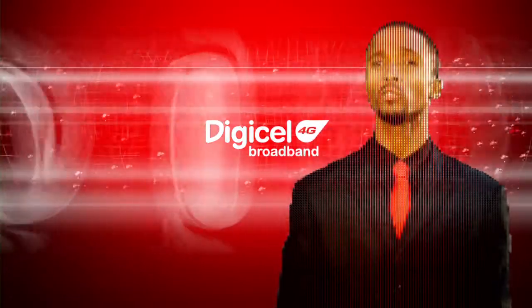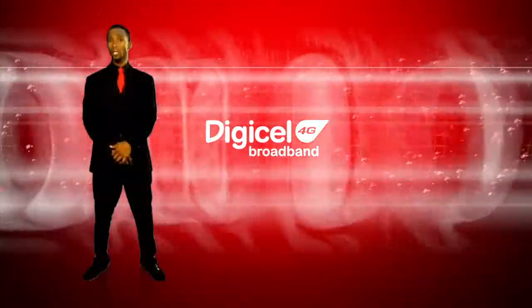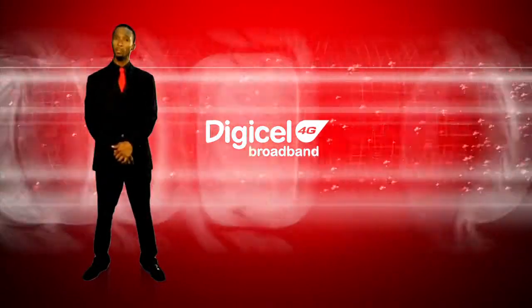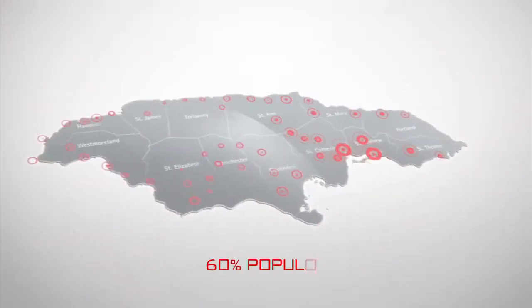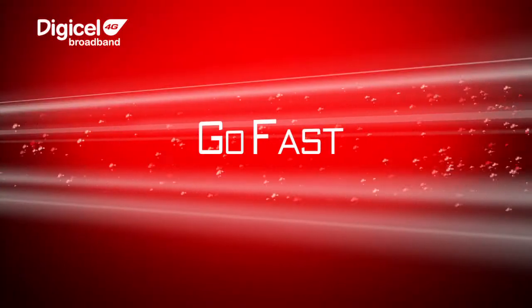Digicel 4G Broadband is here to transform your internet experience in the home. Leveraging our existing network and investment in Jamaica of over $850 million, we have invested $22.7 million to cover up to 60% of the population across all 14 parishes.